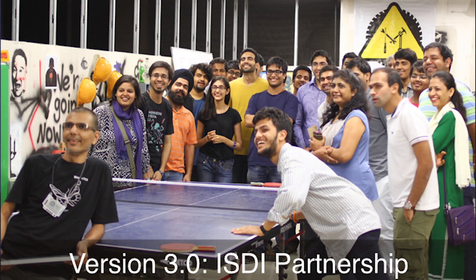About a month later — and this is our present — we moved to ISDI and partnered with them. That's our space now. Because of ISDI and the space, we didn't have to worry about rent or electricity anymore, and we could focus on the best part, which was the people and the community.